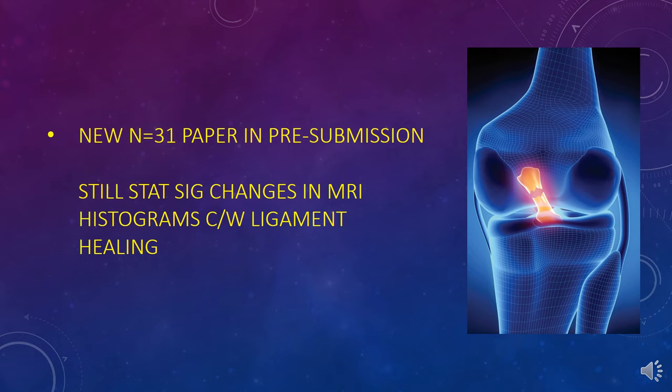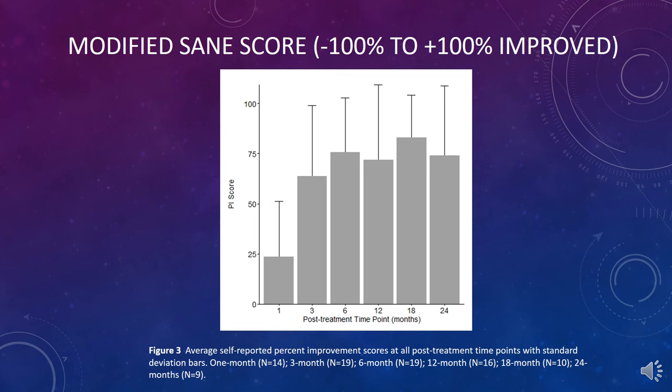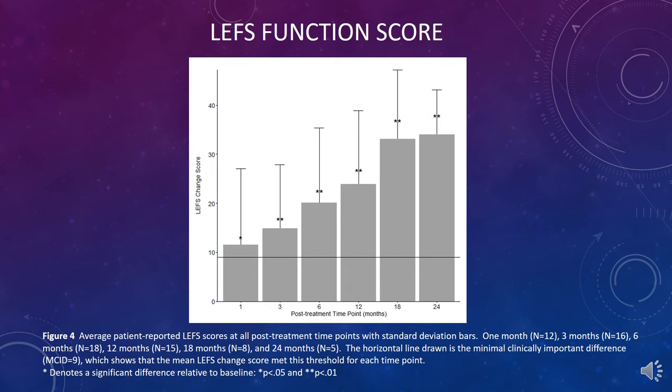We now have a new N equals 31 paper in pre-submission, using the same types of imaging techniques. These are the modified SANE scores and lower extremity functional scores for those patients.